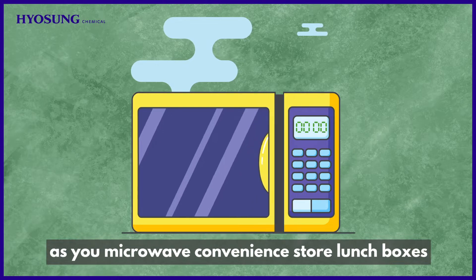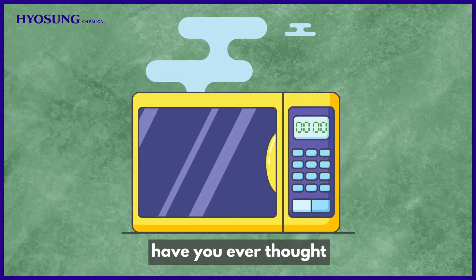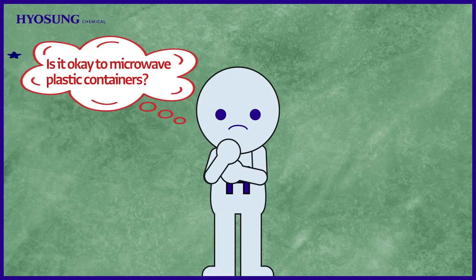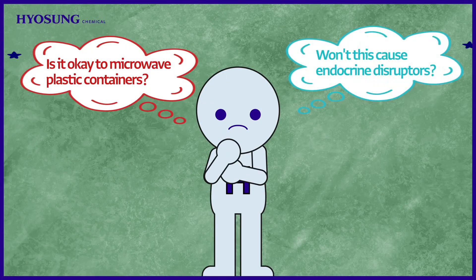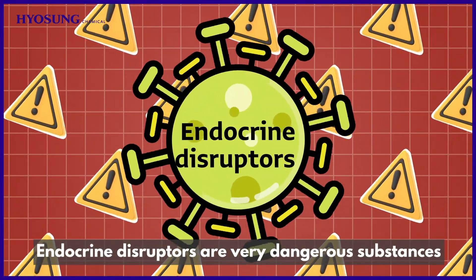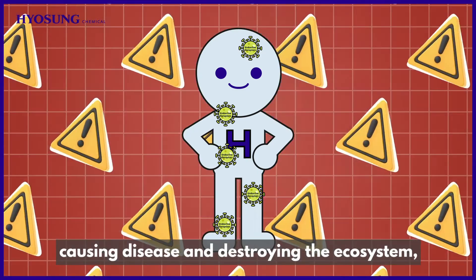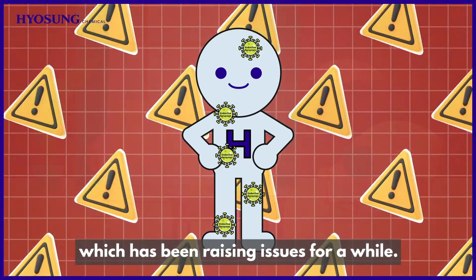As you microwave convenience store lunch boxes or food and delivery food containers, have you ever thought: is it okay to microwave plastic containers? Won't this cause endocrine disruptors? Endocrine disruptors are very dangerous substances that accumulate in the human body, causing disease and destroying the ecosystem, which has been raising issues for a while.